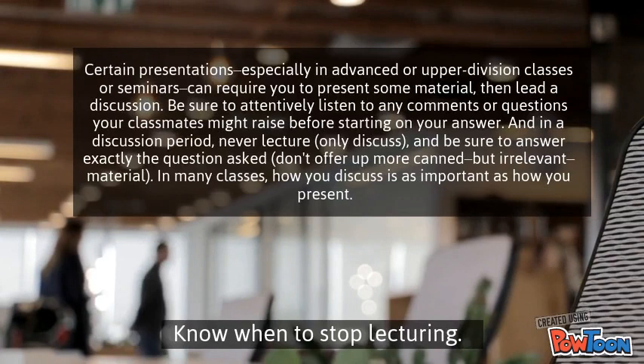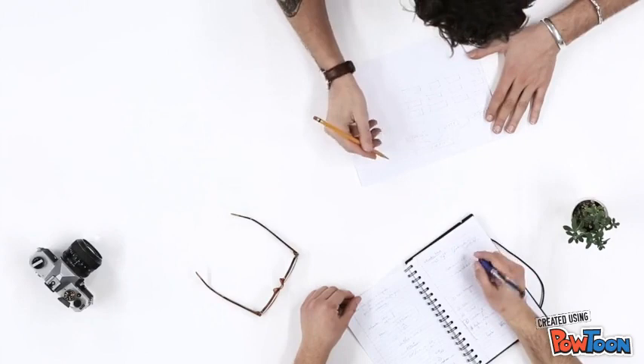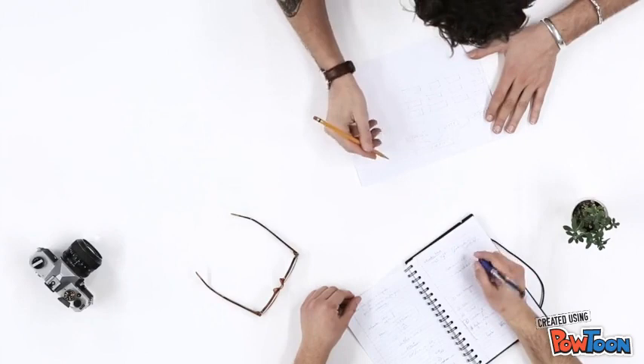The last tip is know when to stop lecturing. Certain presentations, especially in advanced or upper division classes or seminars, can require you to present some material and then lead a discussion. Be sure to attentively listen to any comments or questions your classmates might raise before starting your answer. And in a discussion period, never lecture, only discuss. Be sure to answer exactly the question asked. In many classes, how you discuss is as important as how you present.